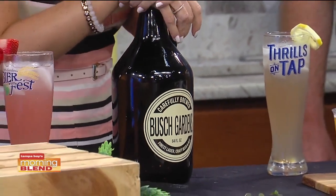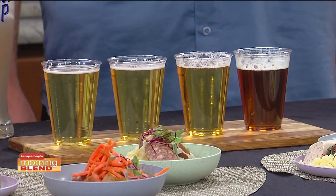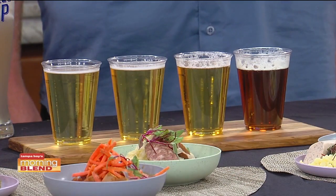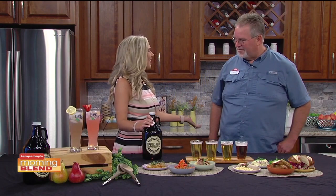Raise a stein or even a growler — Tampa Bay Busch Gardens Beer Fest is back with 15 newly created menu items this year. Joining me today is TJ Peck, Director of Food and Beverage. Welcome, TJ. I've gotten to know TJ and have been talking about all of his work and the style he's bringing to Busch Gardens.